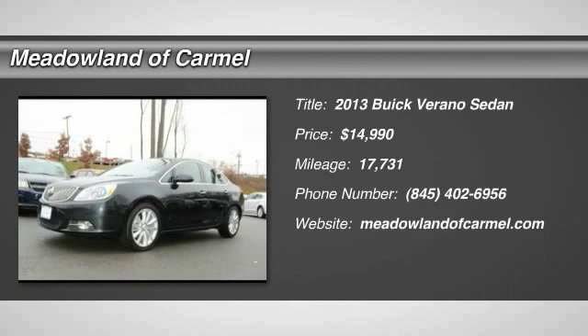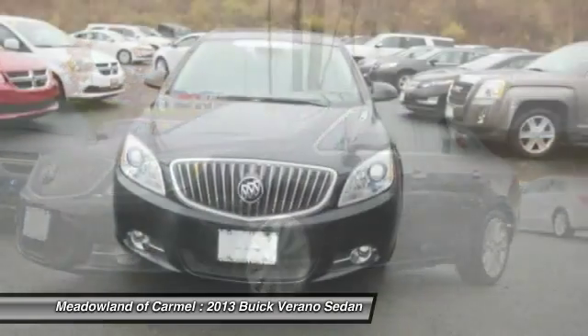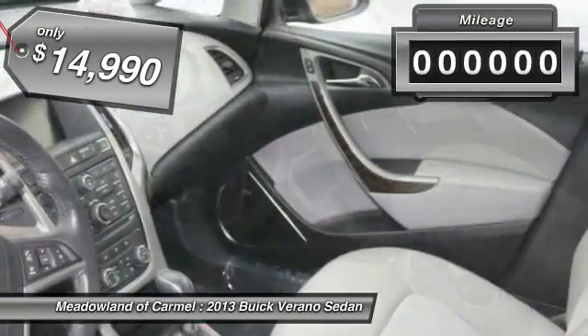The 2013 Buick Verano. The Buick Verano is a compact car built on the Delta II platform, designed and built from the ground up with the idea of it being a Buick, and is priced below $15,000.